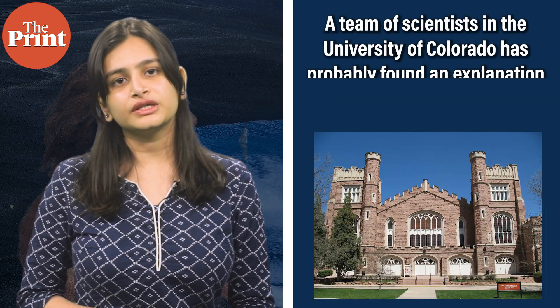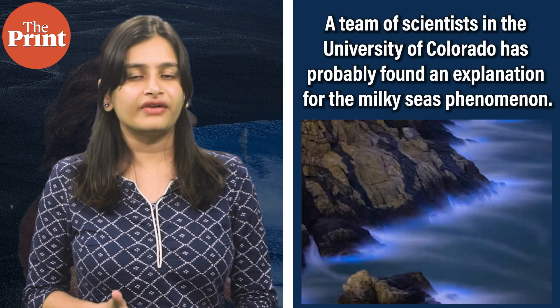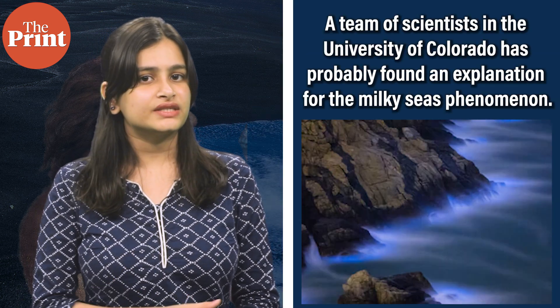Finally, a team of scientists at the University of Colorado have probably found an explanation for the Milky Seas phenomenon. Sailors for years have spoken about a glowy, almost bioluminescent phenomenon in the middle of the ocean, especially in the Indian Ocean and the Arabian Sea, which has gotten the name of Milky Seas. While there was some doubt about whether this was caused by luminescent bacteria like the plankton that light up beaches in India and the Maldives, it wasn't confirmed.